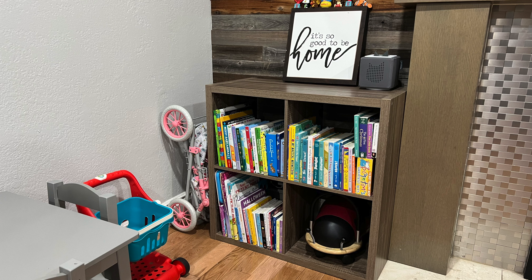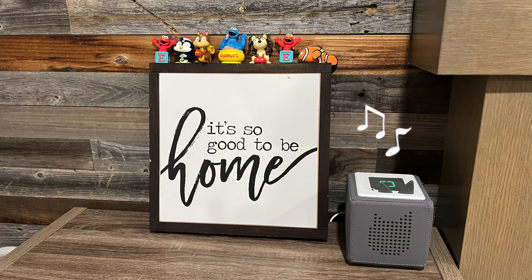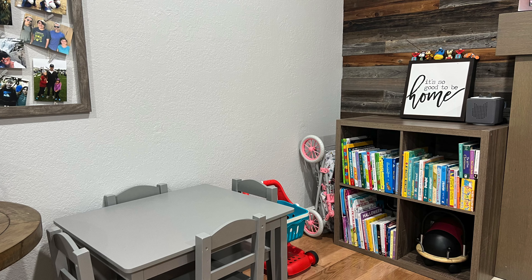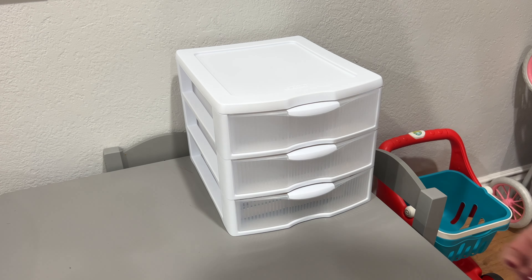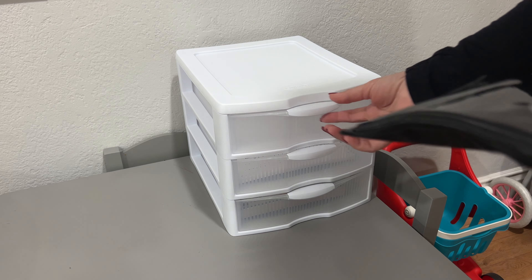For the books, we went through all of them, got rid of any that were torn or damaged, and kept the ones she wanted. We're going to limit the number of books to what fits inside these three cubes — only that. We cannot grow beyond this amount. If we end up with more, we'll have to pare it down. Then we started putting away all her art supplies, coloring books, scratch paper, pens, and crayons to set up her little art nook.